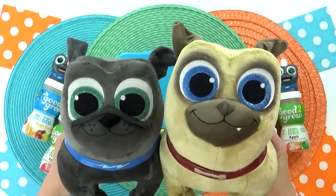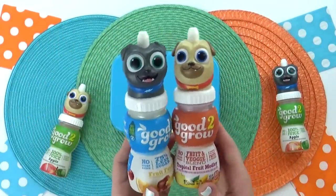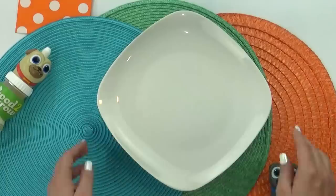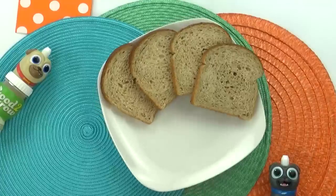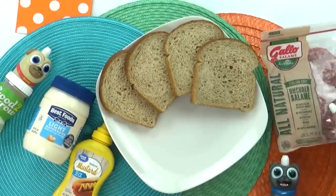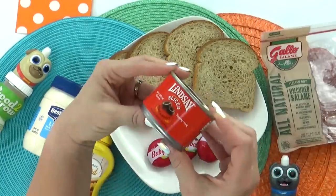For today's lunch, I have two very special guests — you might recognize them from the Disney Junior show Puppy Dog Pals. Let me know in the comments if you have a Puppy Dog Pals fan in your house. Lily and Griffin love this show. For this puppy-themed lunch, I'm gonna start by making some classic sandwiches with a twist. I'm using whole wheat bread, mayo, mustard, some uncured salami, and several different kinds of cheese, plus a few other ingredients.